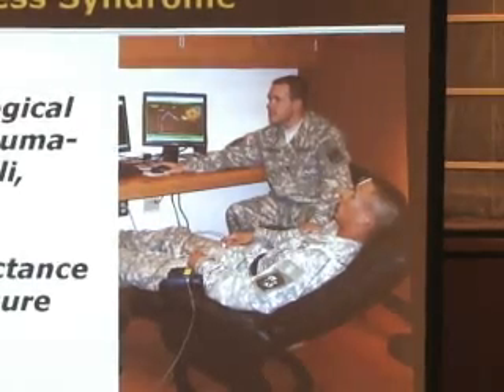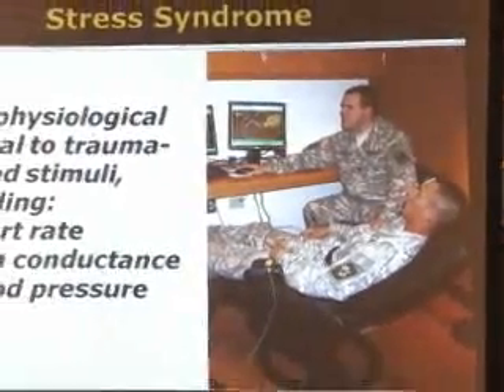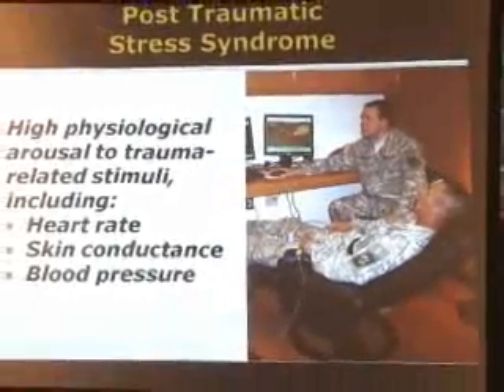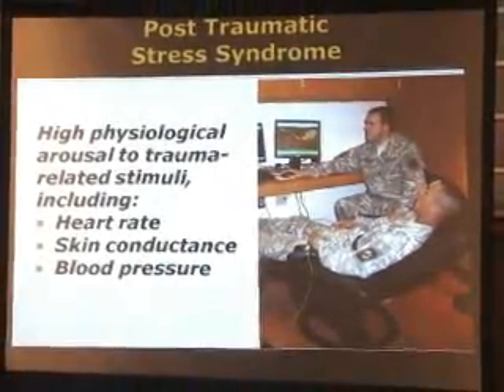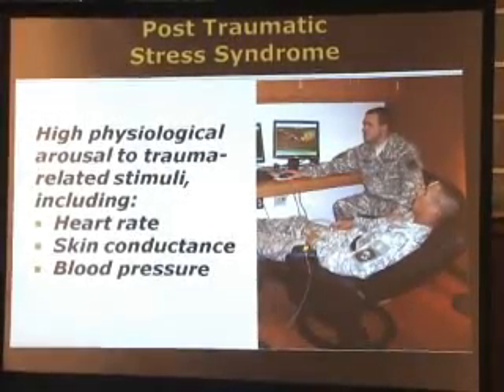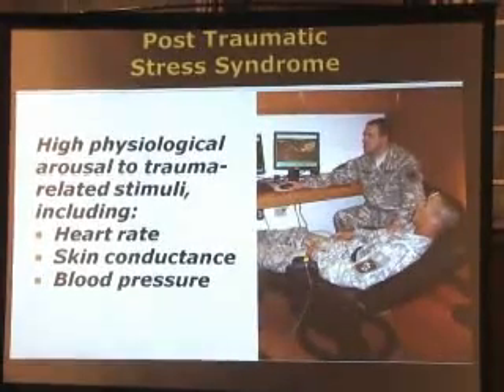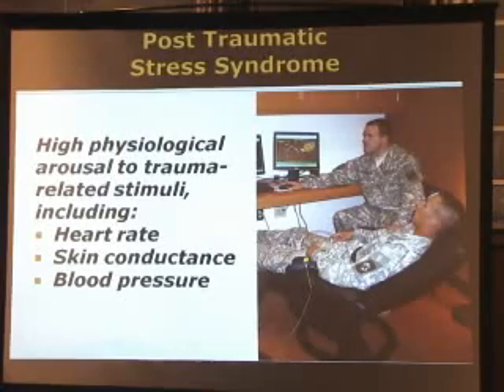The Iraq War has created a huge surge in the number of troops returning with post-traumatic stress syndrome. These symptoms include heightened physiological arousal in response to stimuli associated with the trauma, such as when they're immersed in simulated combat situations. They exhibit heightened startle responses, heart rate, blood pressure, muscle tension, and skin conductivity.